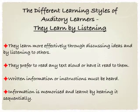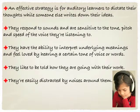Auditory learners learn by listening and they learn much more effectively through discussing ideas and by listening to others. They prefer to read any text aloud or have it read to them, and if they're given written information or instructions, for them to really understand them, they must be heard. Information is memorized and learned usually by hearing it in sequence. An effective strategy is for auditory learners to dictate their thoughts while someone else writes their ideas down for them. They respond to sounds and are sensitive to the tone, pitch and speed of the voice they're listening to.